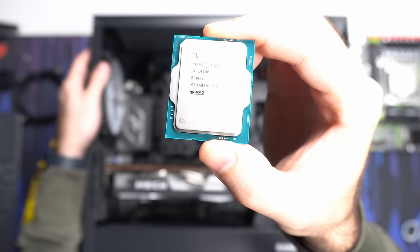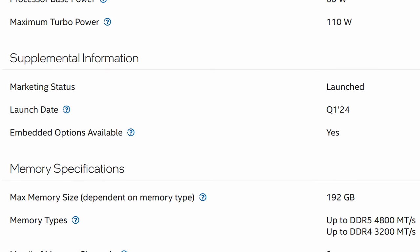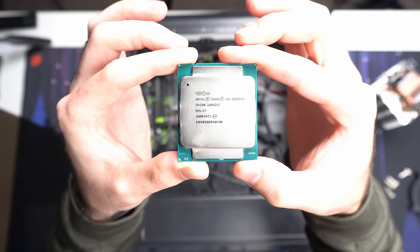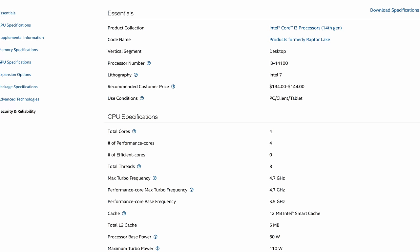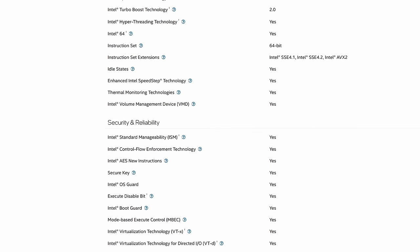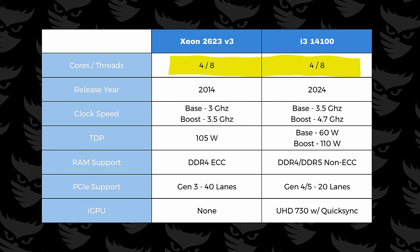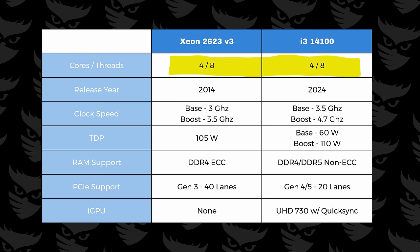Our two contenders today are the modern day 14th gen Intel i3-14100 released in 2024, and the Xeon E5-2623v3 from 2014. You can browse through their spec pages to compare every little detail between them, but I've condensed them down into these main items. As we've already discussed, they're both four core, eight thread processors, but that's pretty much where the similarities end.